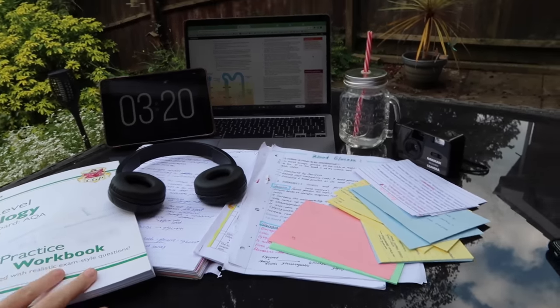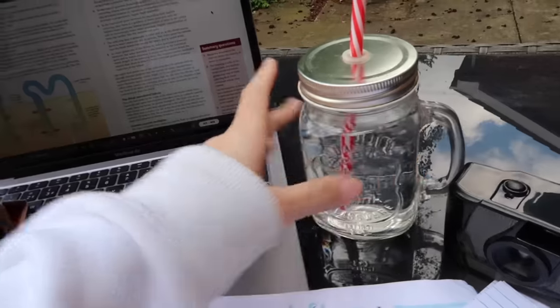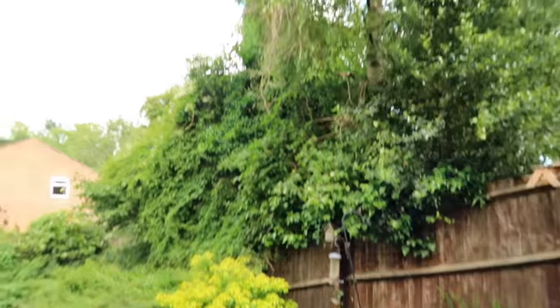We are all set up outside as you can see. I've got my laptop, my clock, and some water, and I've got everything set out. It is so so pretty out here.